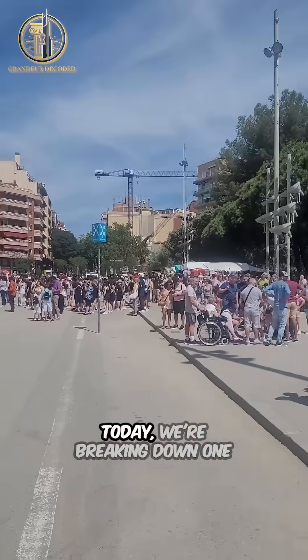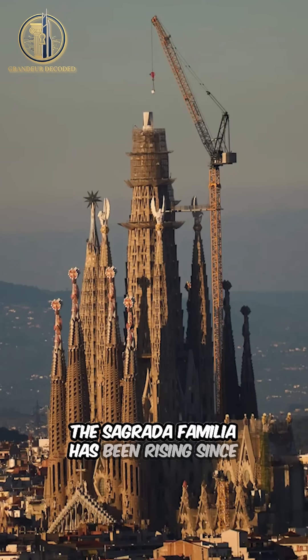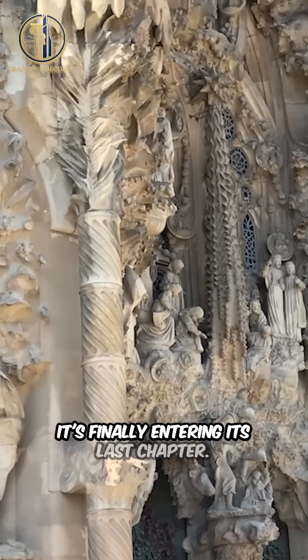Welcome to Grandeur Decoded. Today, we're breaking down one of the longest-running construction projects in human history. The Sagrada Familia has been rising since 1882, and after more than 140 years, it's finally entering its last chapter.